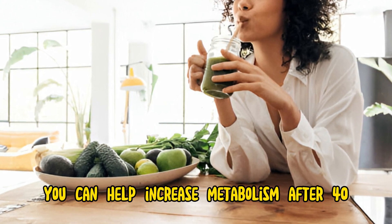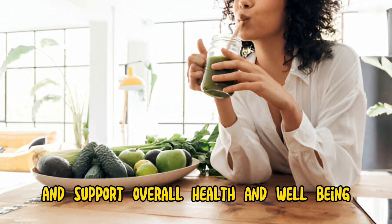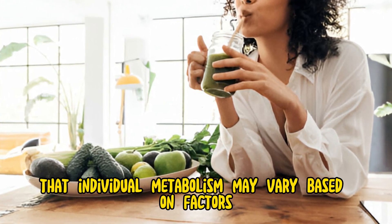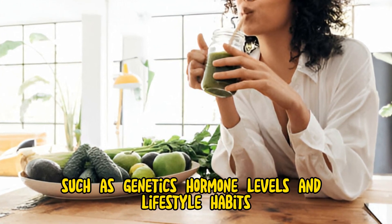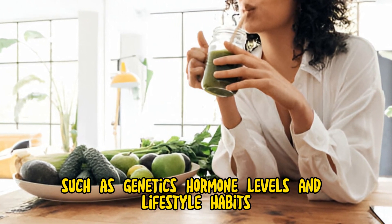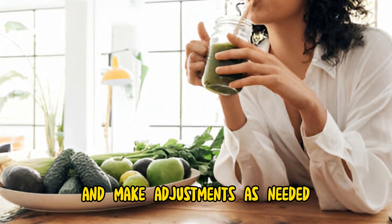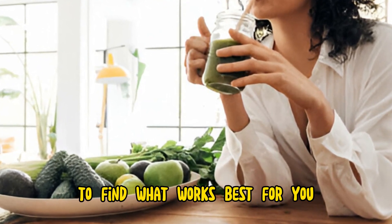By incorporating these strategies into your lifestyle, you can help increase metabolism after 40 and support overall health and well-being. Remember that individual metabolism may vary based on factors such as genetics, hormone levels, and lifestyle habits, so it's essential to listen to your body and make adjustments as needed to find what works best for you.